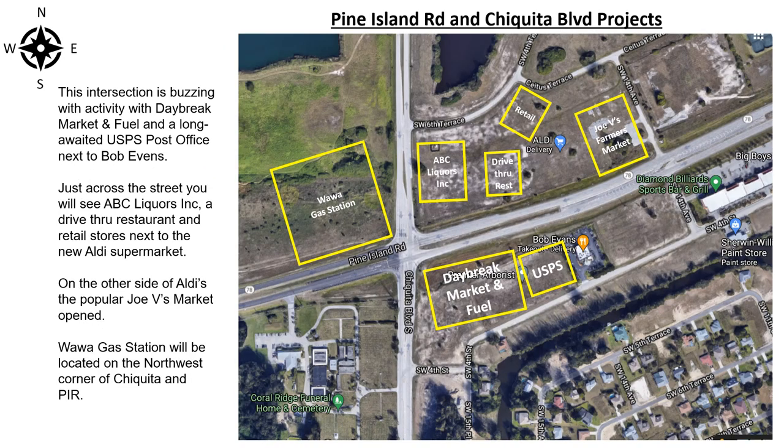This intersection is buzzing with activity with Daybreak Market and Fuel and a long-awaited U.S. Postal Service next to Bob Evans. Just across the street, you will see ABC Liquors, a drive-through restaurant, and some retail stores next to the new Aldi supermarket. On the other side of Aldi's, the popular Jovi's Market has already opened. A Wawa gas station will be located on the northwest corner of Chiquita and Pine Island Road.